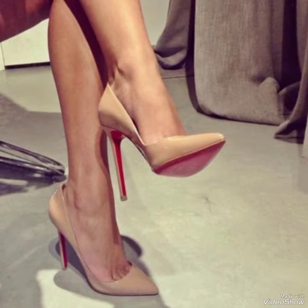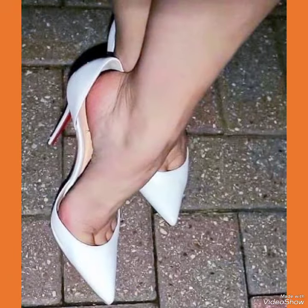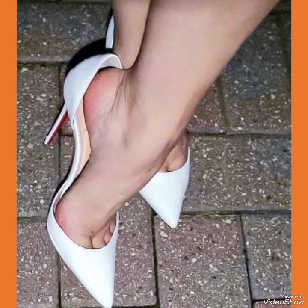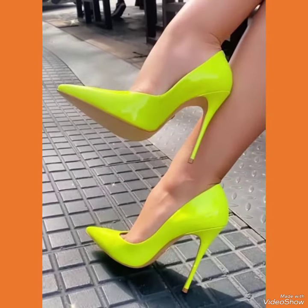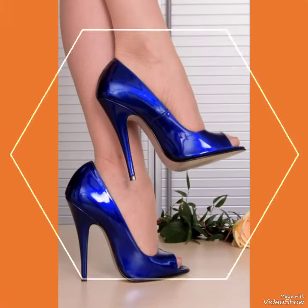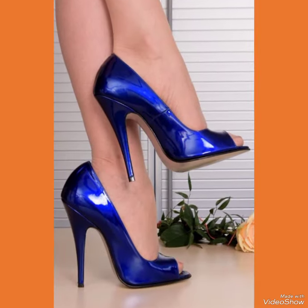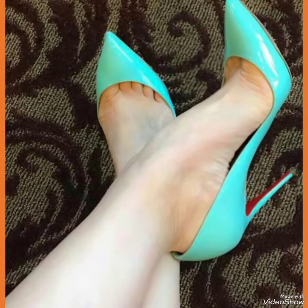The strap delicately wraps around your feet, providing a secure fit while showcasing your beautiful pedicure. Choose from a variety of colors and styles, from classic black to bold and colorful prints. Whether you are dressing up for a night out or adding a touch of elegance to your everyday attire, our high heel sandals are sure to make a statement.